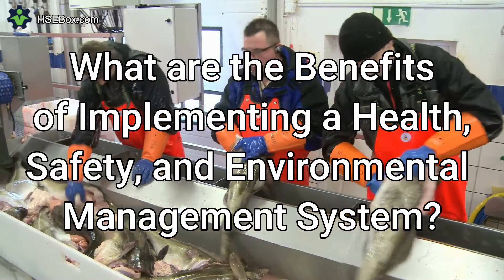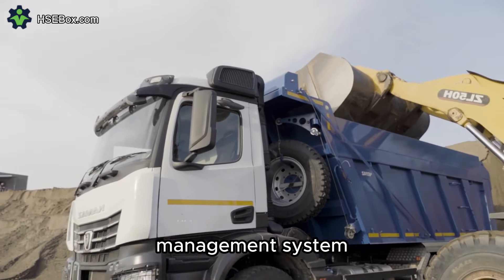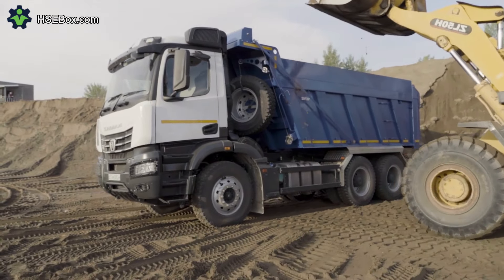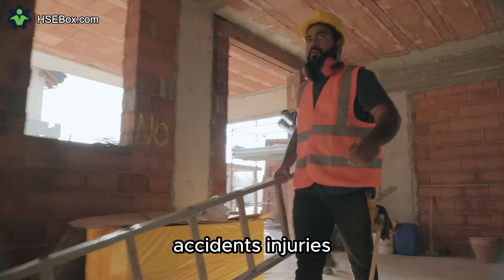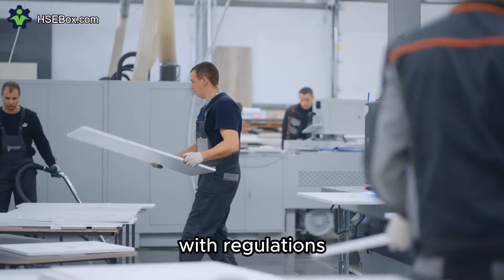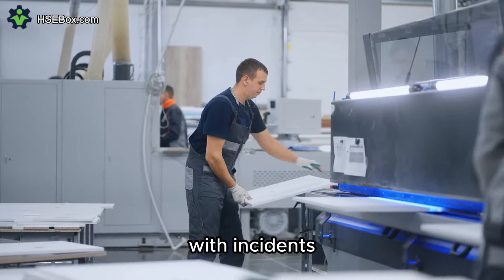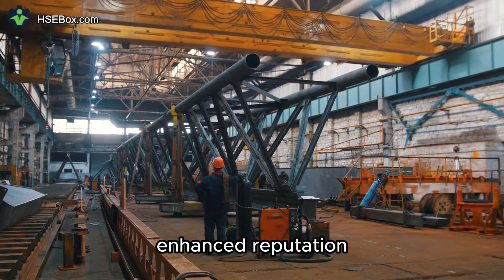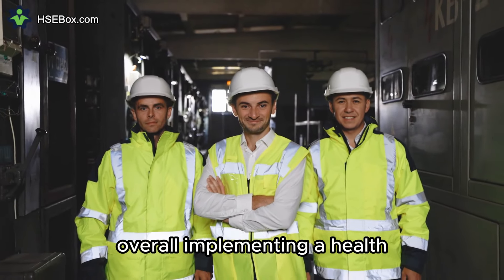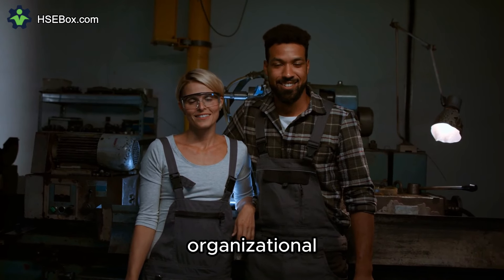Question number six: What are the benefits of implementing a health, safety, and environmental management system? Implementing an HSE management system offers numerous benefits, including improved safety performance by systematically identifying and mitigating risks to prevent workplace accidents, injuries, and illnesses. Enhanced environmental compliance ensures adherence to regulations and promotes sustainability. Reduced costs and liabilities result from proactive risk management. Enhanced reputation is achieved by prioritizing HSE, demonstrating corporate responsibility, and earning stakeholder trust. Overall, it fosters a safer, healthier work environment, reduces environmental impact, and enhances organizational performance.